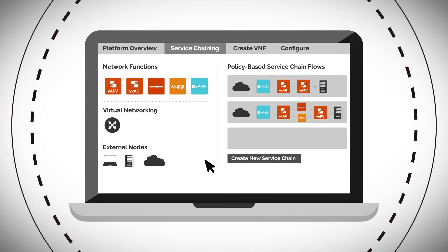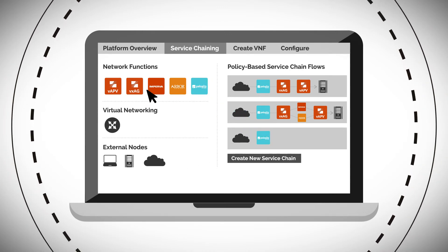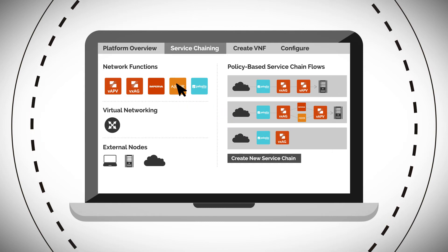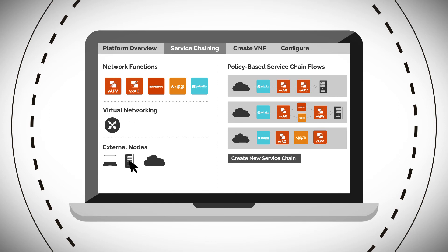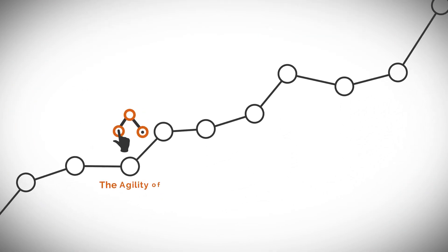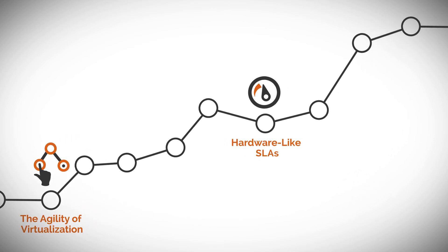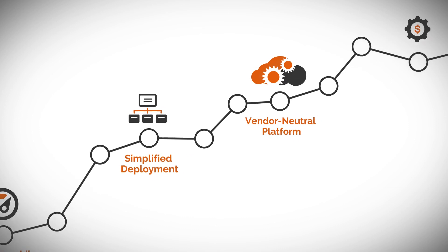Where service chaining and orchestration are essential for advanced network services, Array leads the way with drag-and-drop service flow creation and extensible APIs for seamless integration with emerging software-defined frameworks. Uniquely designed and purpose-built, Array platforms give network operations true data center-in-a-box capability for accelerating enterprise digital transformation.